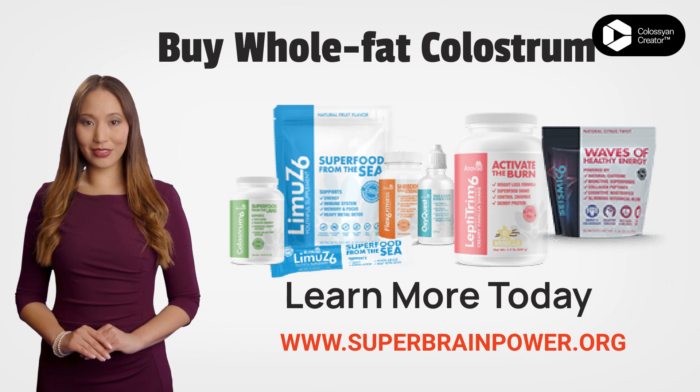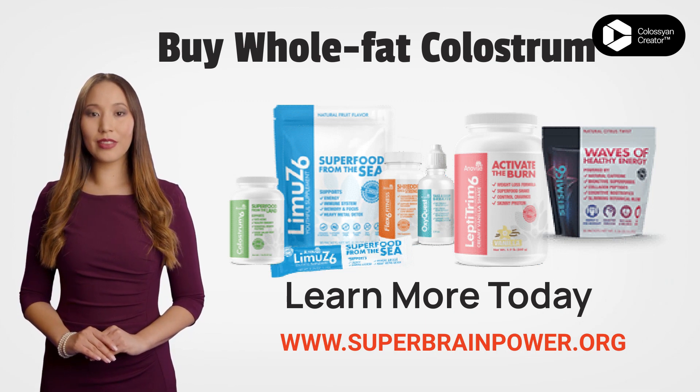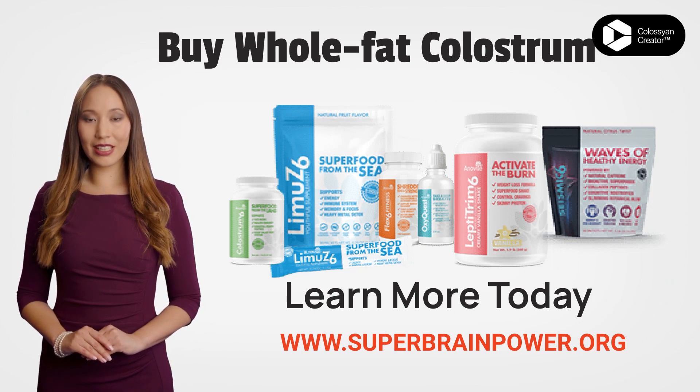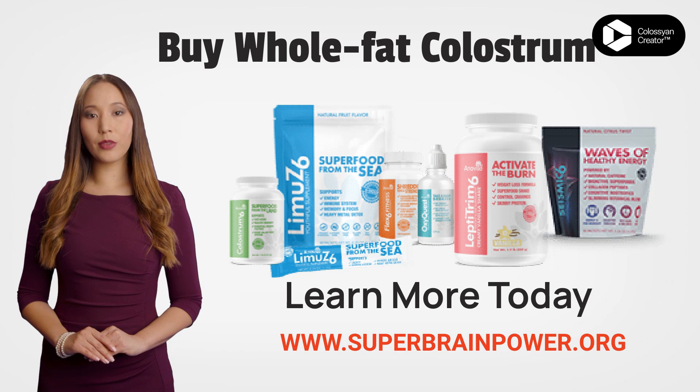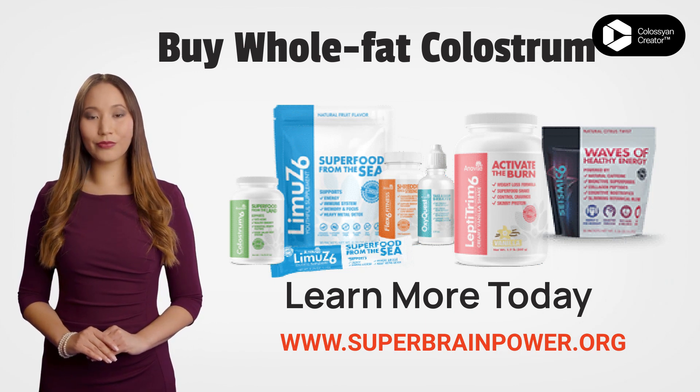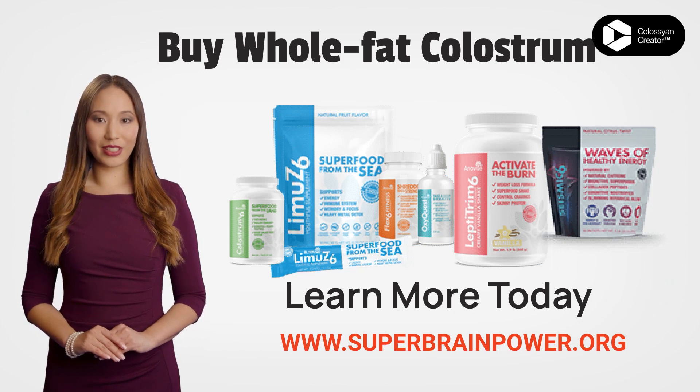How can you tell if the fat has been taken out? Look at the supplement facts on product labels. Some products list zero fat. In a society that suffers from unwarranted fat phobia, this may be an appealing marketing gimmick, but I believe it is indicative of an inferior product.